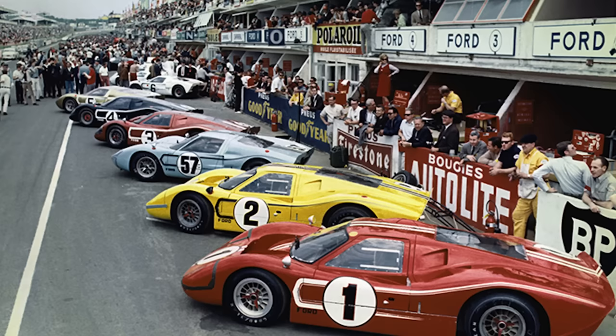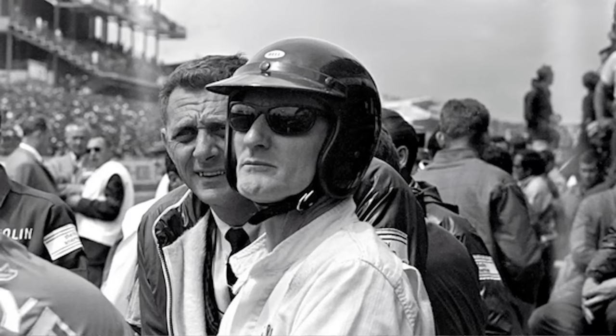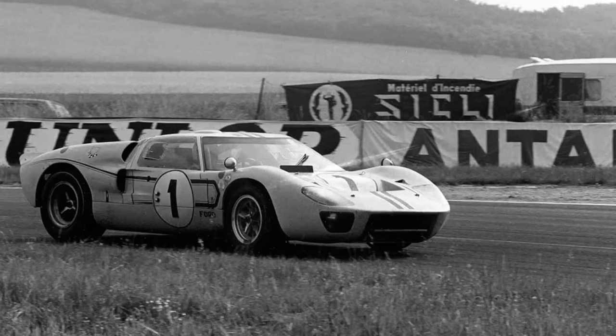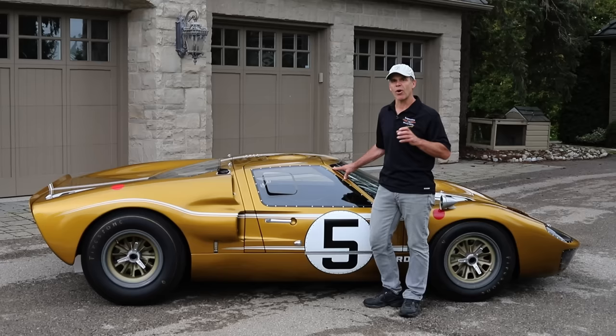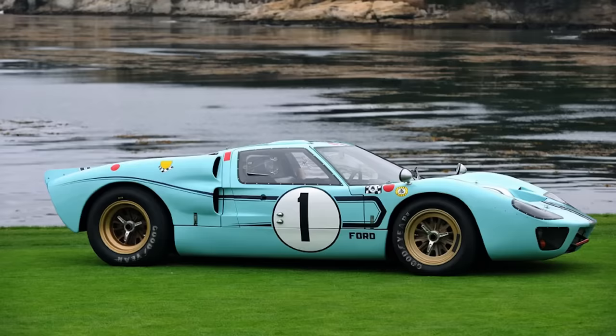For '67, under Appendix J in the rule book, they decided they had to make some changes, coming up with the J car and later the Mark IV. But because that car was still unproven — and because literally there was a failure that involved the death of Ken Miles — they weren't sure whether to send just J cars or a couple of updated Mark II Bs. What happened was this car left Shelby's hands and went to Holman Moody, and only two cars got the full-on Mark II B experience.